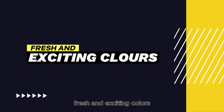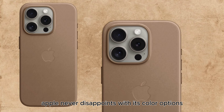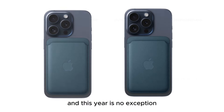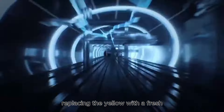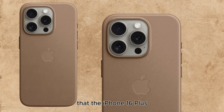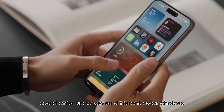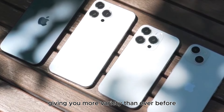Fresh and exciting colors. Apple never disappoints with its color options, and this year is no exception. The iPhone 16 and 16 Plus will feature a range of new colors, replacing yellow with a fresh white option. Rumor has it that the iPhone 16 Plus could offer up to 7 different color choices, giving you more variety than ever before.